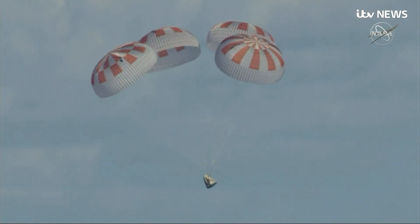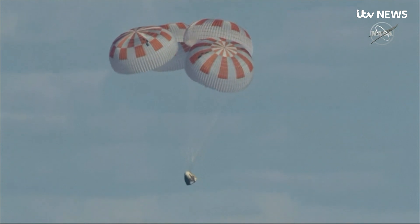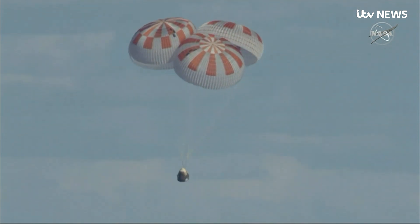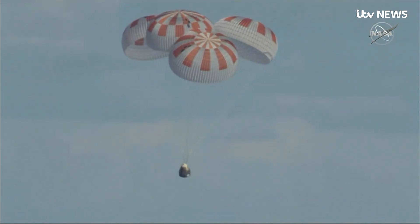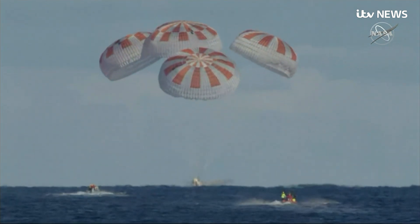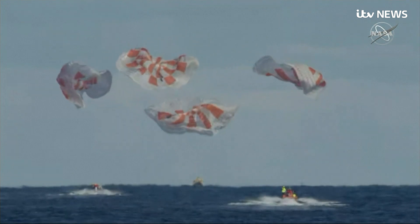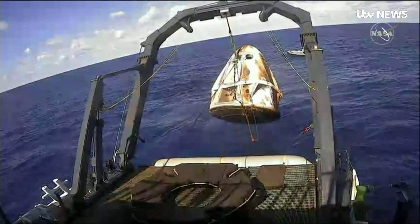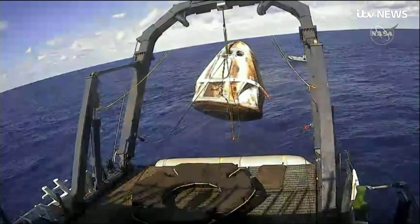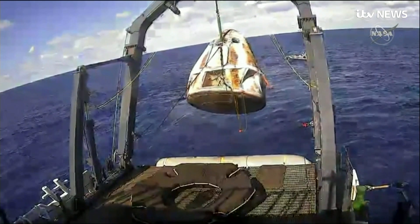Ben standing by for splashdown. Mission complete. After a week in space, the final nerve-wracking minutes for scientists guiding the Dragon capsule back to Earth. The successful splashdown paves the way for the vehicle to be reused on crewed flights. The capsule battered and scorched, but crucially intact.